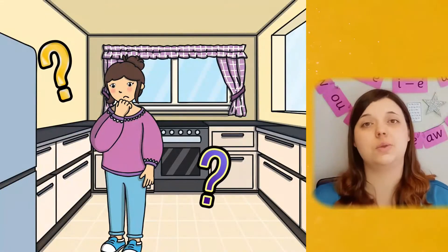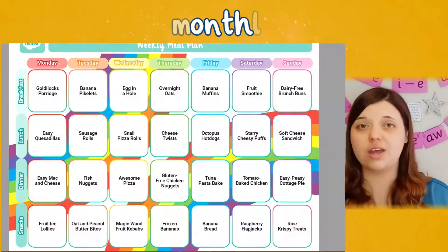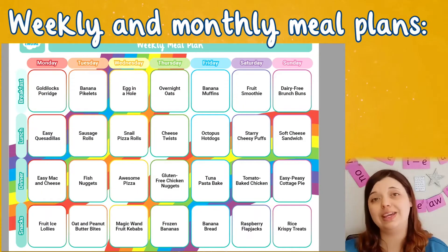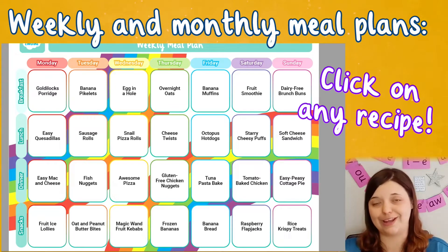Deciding on meals when you're short on time and have a fussy eater to consider can often be tricky, so take the trials out of your planning and use our meal plan resources. Choose from weekly or monthly meal timetables and remove the mental load of meal planning from your day.